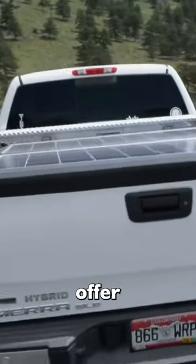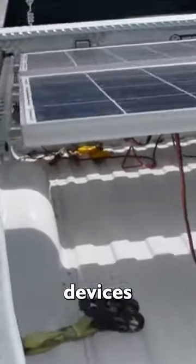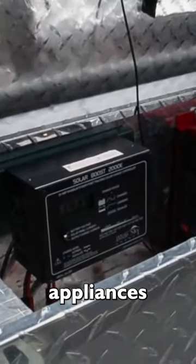These innovations offer sustainability and self-sufficiency, allowing owners to charge devices or power appliances without relying solely on external sources of energy.